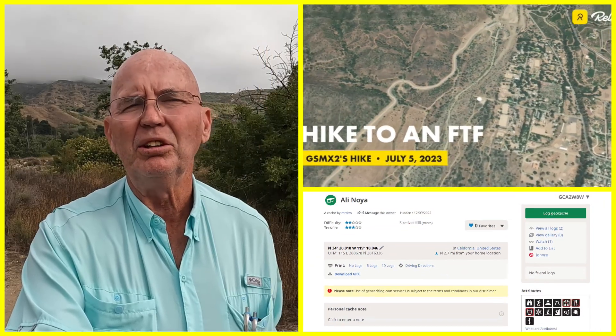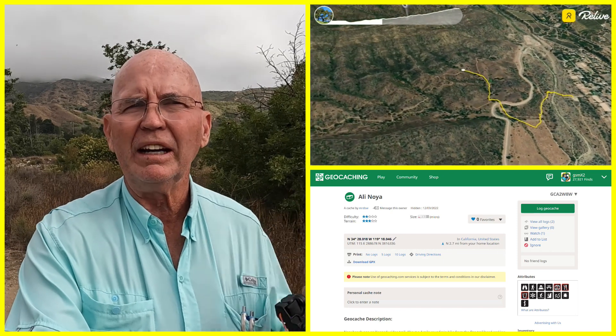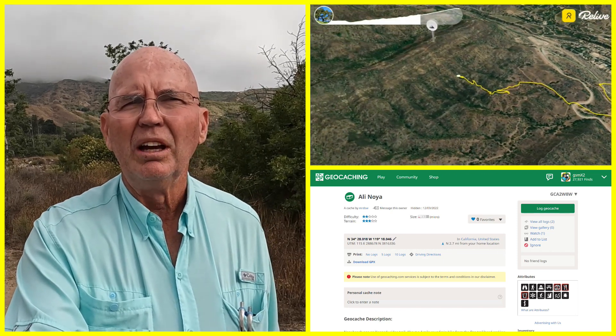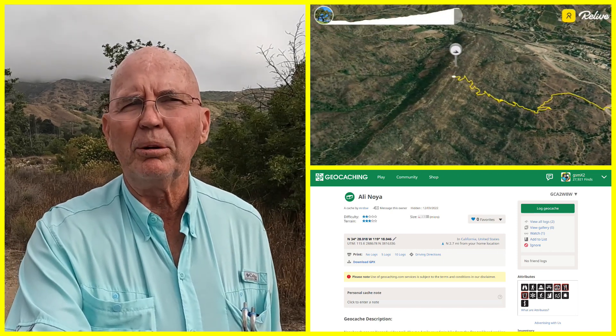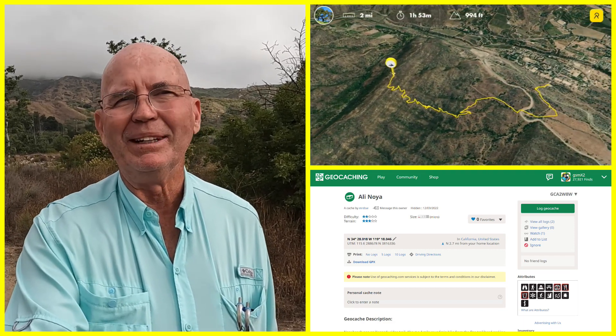It's day three of the GCHQ 28-day challenge and I'm going after a first-to-find that's up in the hills — it's been there since December last year. So if that sounds like fun to you, come join me.